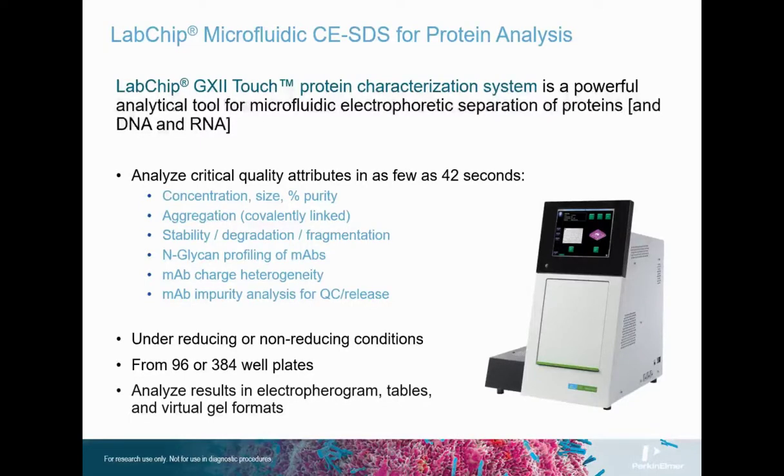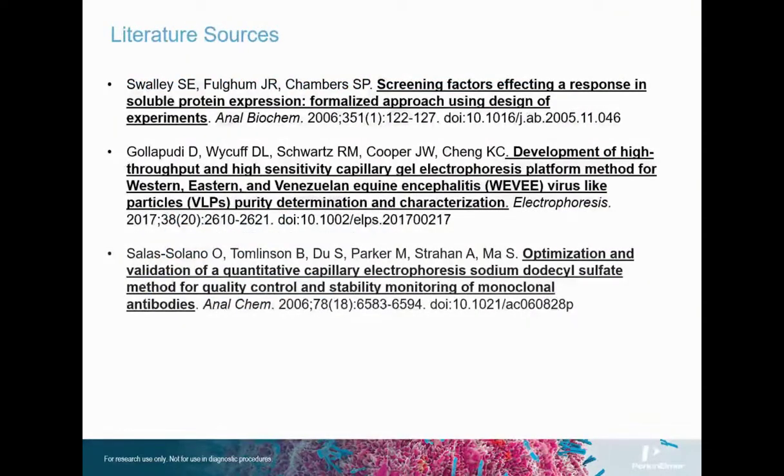Wrapping up, the LabChip GX2 Touch HT is a high-throughput instrument for the analysis of glycoproteins and nucleic acids via microfluidic capillary electrophoresis in the presence of SDS. Adoption of the platform from R&D into quality control and manufacturing release is enabled by an optional 21 CFR 11 compliance package. Perkin Elmer's LabChip GX2 Touch offers a quantitative and reproducible platform for confirming purity and stability of the final product, as well as providing a variety of additional analyses — from protein expression and characterization to glycan analysis and charged heterogeneity. As a multifaceted instrument, it would be a welcome addition to almost any laboratory setting, especially that of a vaccine development center. Thank you very much for your time.